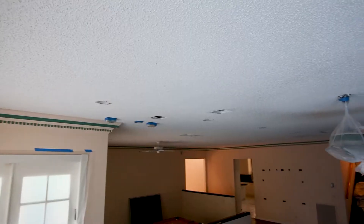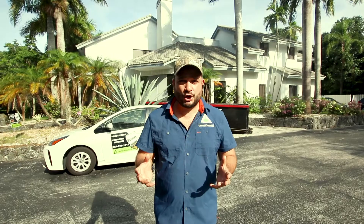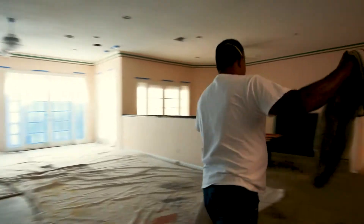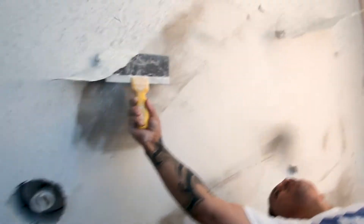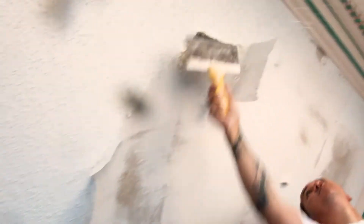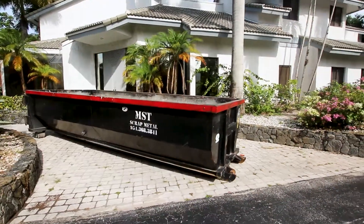With this size of jobs, you have to have organizing skills to make everything correctly done. One of the things that is very important for you to understand about a popcorn removal is the debris management. That is why we brought here a dumpster to organize and manage all the debris, and to make it an easy and clean job.